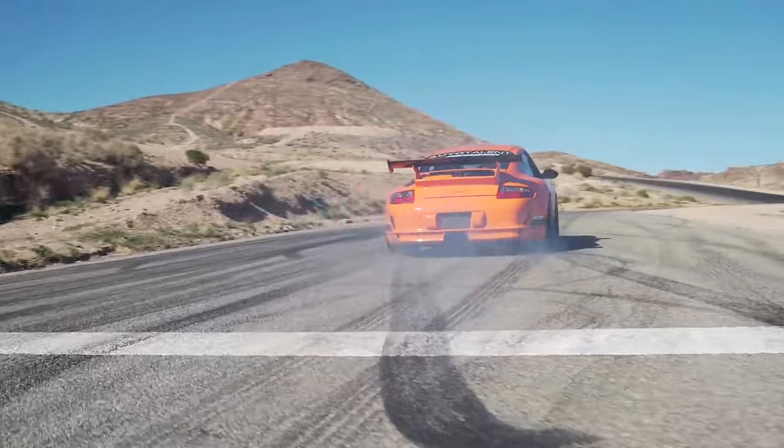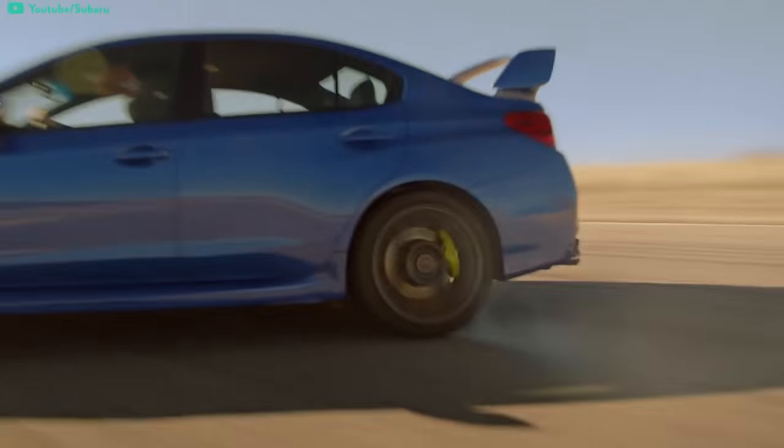Boxers also tend to be louder than more common engines because valve clatter from the engine compartment isn't dampened by air filters or other components. But that's another reason people who love them, love them.